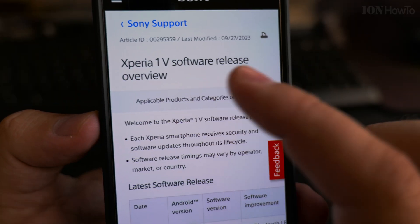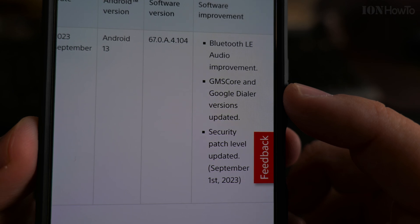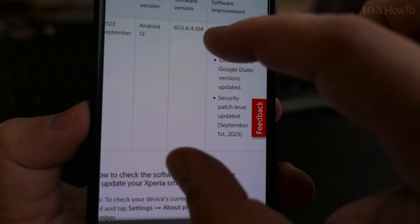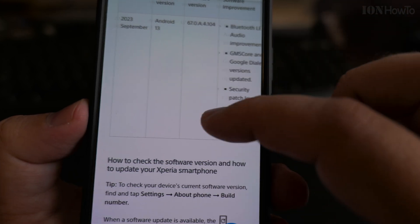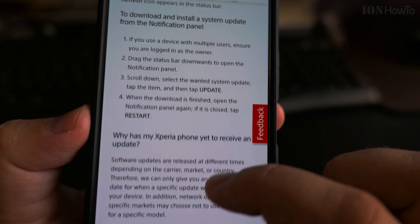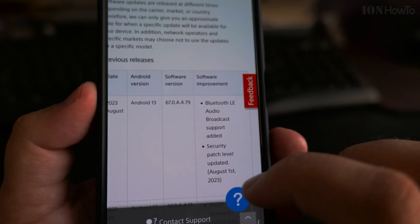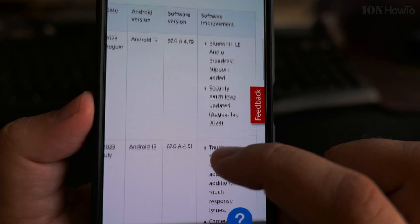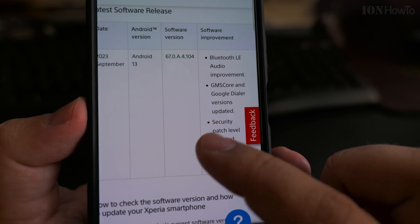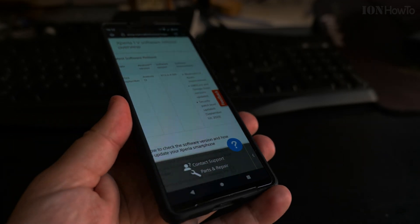If you want to know the changes, I'll put a link in the description. For this version the changes include Bluetooth improvements, dialer and Google Dialer improvements, and a security update for the Android system. The previous update also had Bluetooth fixes and security updates. It looks like there's an update once a month — there was one for September and one for August — which is great for security.